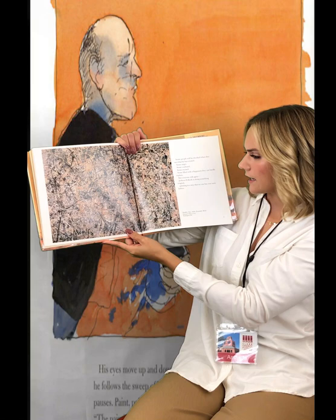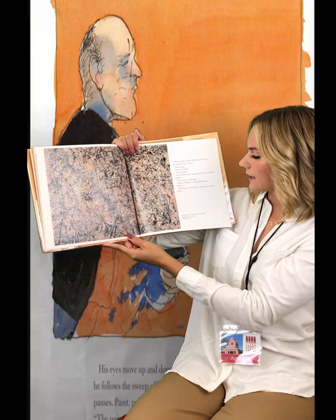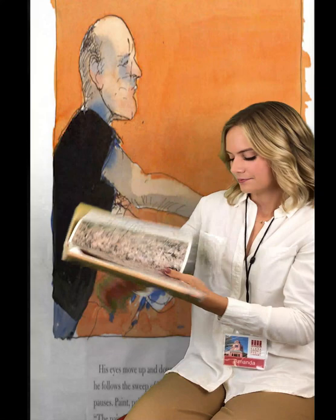Some people will be shocked when they see what he has created. Some angry. Some confused. Some excited. Some filled with a happiness they can hardly explain. But everyone will agree, Jackson Pollock is doing something original — painting in a way that no one has ever seen before. Number one, 1950, Lavender Mist. National Gallery of Art, Washington, D.C.